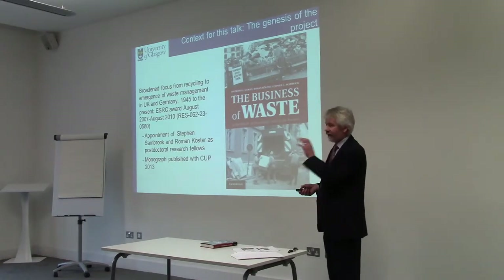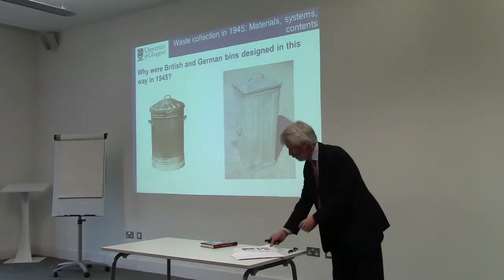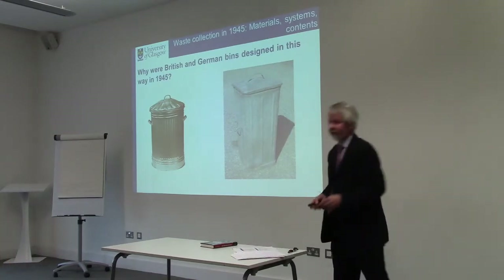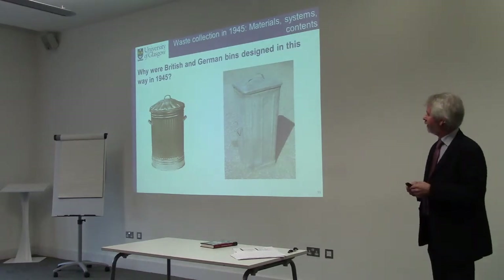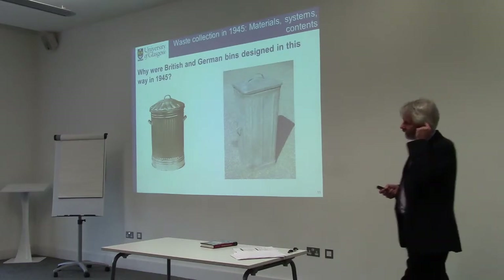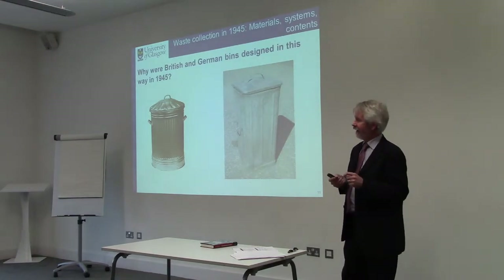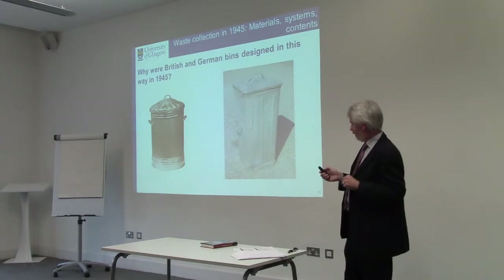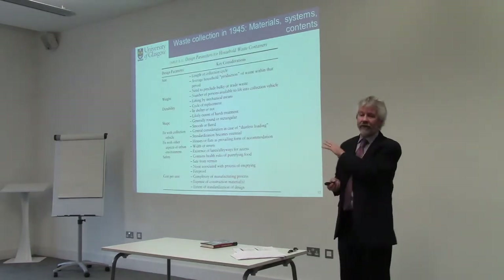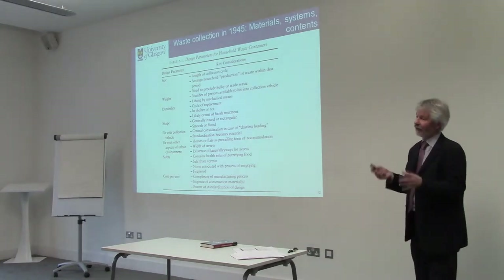But this talk in particular is about one aspect of that — the issue of bins, and why these bins are different from one another. I'm going to show you a table from the book which indicates some of the design parameters for bin design. There are a number of things that make a difference in deciding how to build a bin: size, weight, durability, shape, fit with collection vehicle, fit with other aspects of the urban environment, and safety.